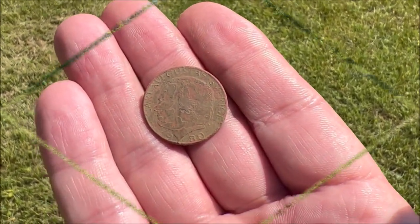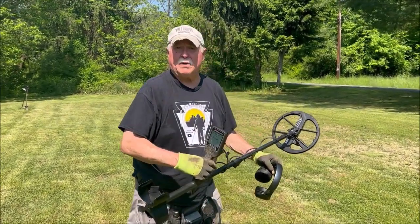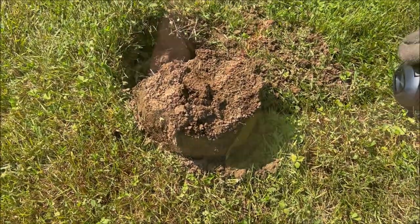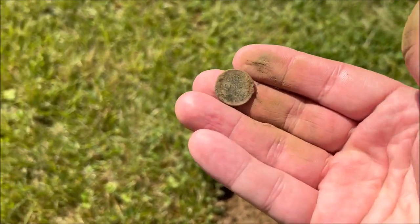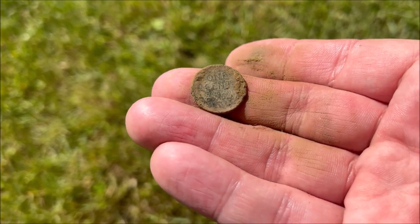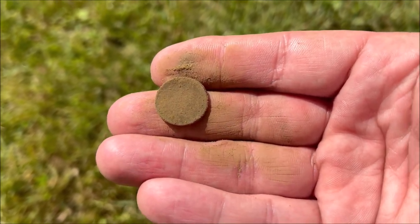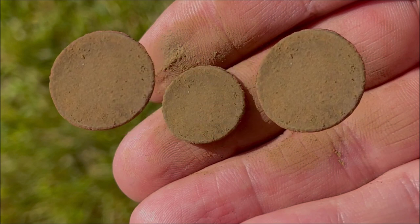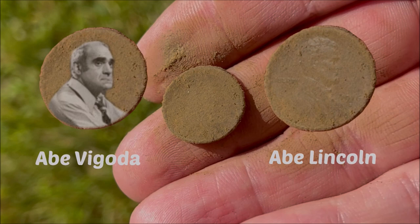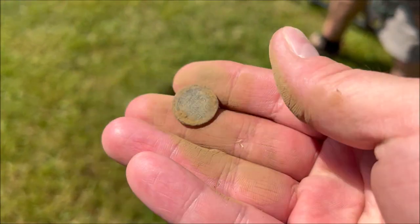Dog Tag Doug with his first find of the day — how do you like the new Legend, Doug? It's taking some getting used to, but I've only used it for a couple of hours. Coming up 41-42 — sure looks like it might be a wheat. Oh my goodness, it's a wheat penny! There's the back, clean out of the ground. The front — I can't even tell if that's Abe Lincoln or Abe Vigoda. Hey, good find Dougie on the wheat cent.